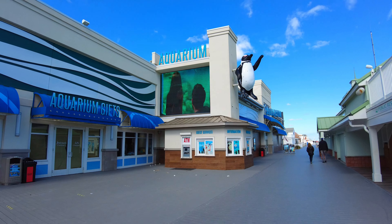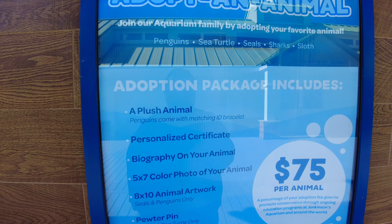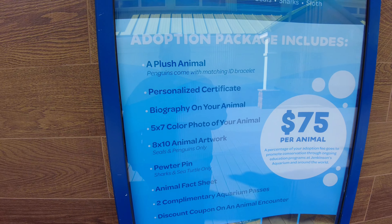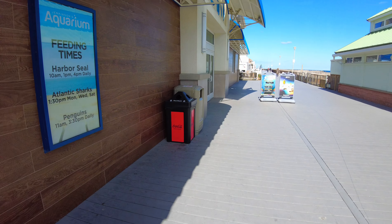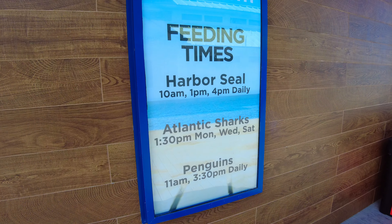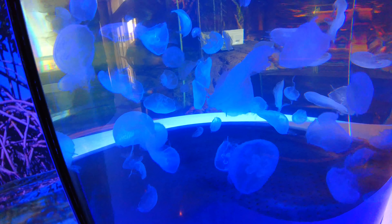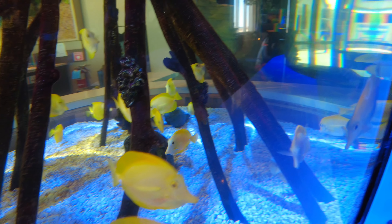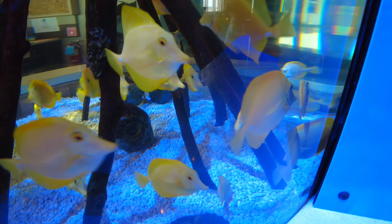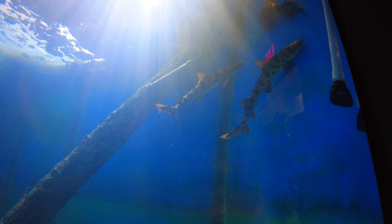Aquarium, here we come! So here at the aquarium you can adopt an animal and you get a little plush — it'll be $75 and this is everything that comes included with it. These are the different feeding times that they have daily. When you first come in there's a nice tank filled with a bunch of jellyfish.